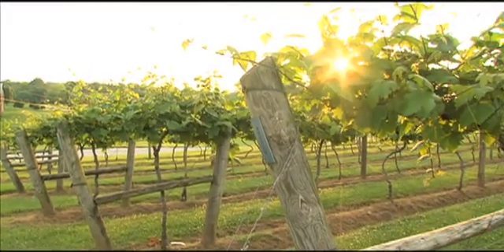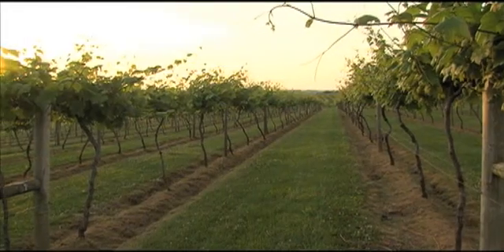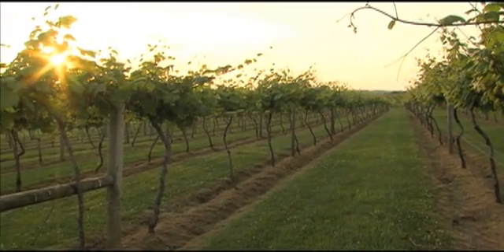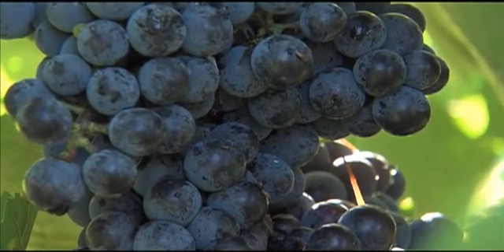The primary cause of plant losses in Kentucky vineyards is due to a disease called crown gall. European grapes like Chardonnay and Pinot Noir are especially susceptible to the disease, while American grape varieties and hybrids are typically more tolerant.